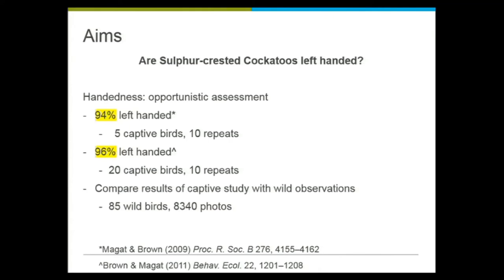We've got over 100 birds marked, but for this data we're focusing on 85 birds, and there were 8,340 photos submitted through the app of those birds. This is an opportunistic study — we asked, are they left-handed? Let's have a look. We've got the data, let's see what happens.